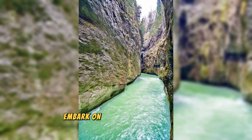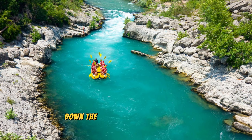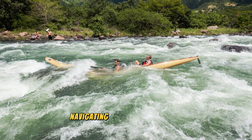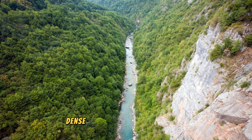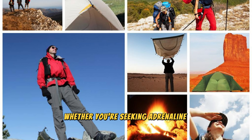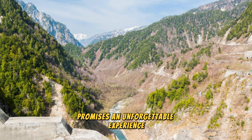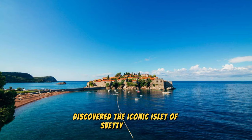Tara River Canyon: Embark on an epic adventure in the Tara River Canyon, Europe's deepest canyon and a UNESCO World Heritage Site. Experience the thrill of whitewater rafting down the turquoise waters of the Tara River, navigating through rapids and cascading waterfalls amidst breathtaking scenery. Marvel at the sheer cliffs, dense forests, and rugged terrain that define this pristine wilderness area. Explore hiking trails that lead to hidden caves, panoramic viewpoints, and scenic overlooks, offering unparalleled views of the canyon below. Whether you're seeking adrenaline-pumping adventures or peaceful moments in nature, the Tara River Canyon promises an unforgettable experience.